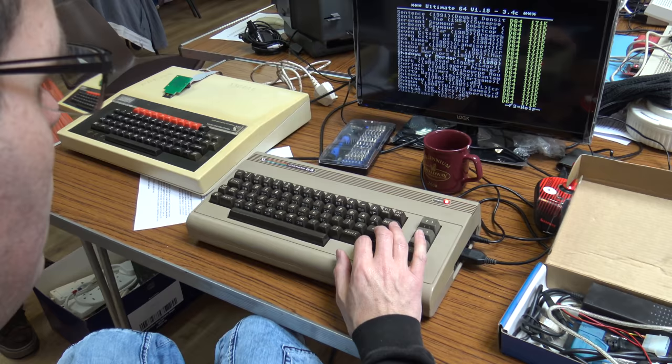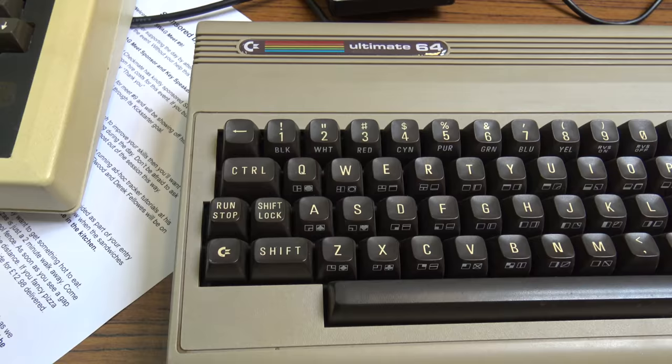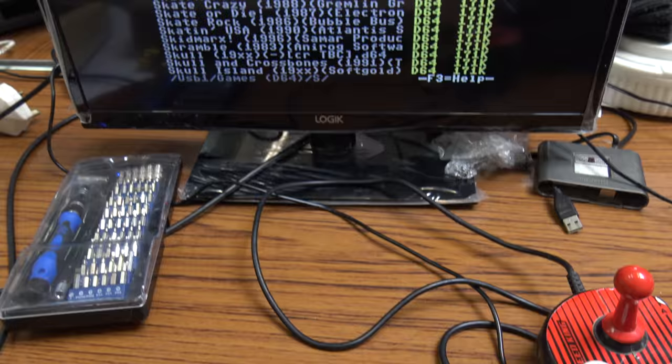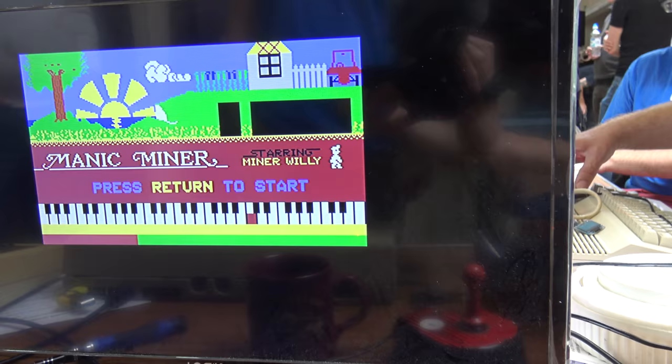Being a huge Commodore 64 fanboy, something that caught my interest was this Ultimate 64. This Ultimate Commodore 64 has got HDMI out and USB sockets, so you get a lovely crisp picture and can load all your favourite classic games via USB stick. It also has instant loading. This Ultimate 64 belonged to a guy called Zeb, and I must admit I was really jealous.